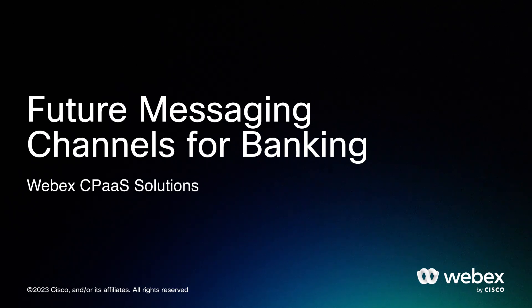Hi there, welcome to our video series on using WebEx Connect for Banking Institutions. My name is Paula Goldrich, I'm the Product Marketing Leader for WebEx CPaaS Solutions, and I'm joined by David Creasey Benjamin, our future messaging evangelist.